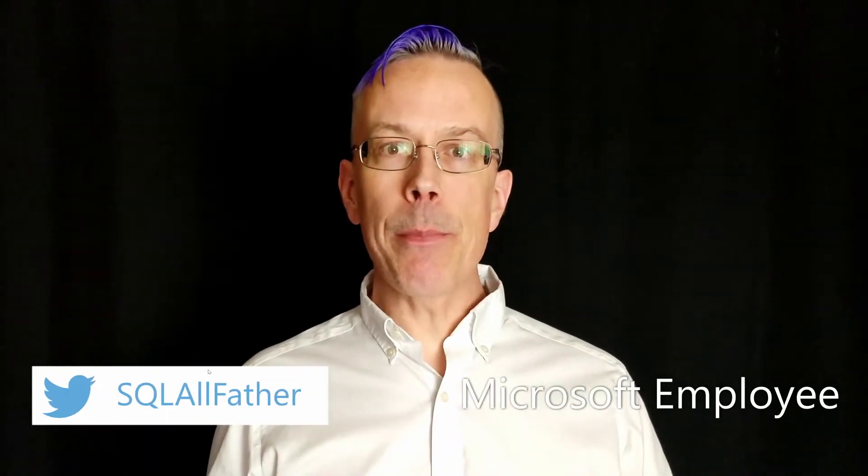Hey, this is Matthew with BI Polar. In today's data culture video, we're going to look at the importance of having a central portal for your self-service business intelligence community. Let's take a look.